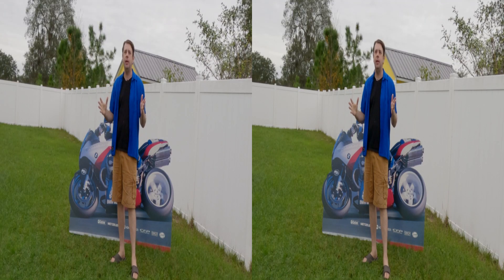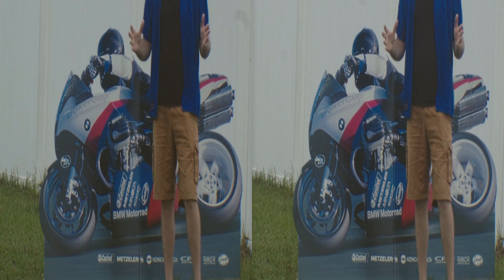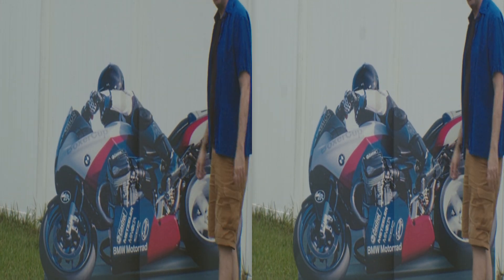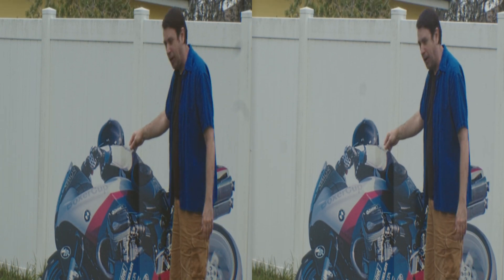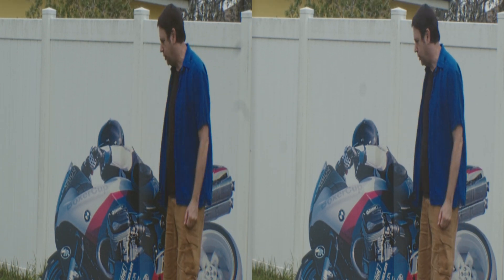As we close out 2023 and BMW's 100th year of manufacturing motorcycles, I wanted to show you some memorabilia that I have collected. When I was at the dealership, they were about to throw this out and I got permission to keep it.